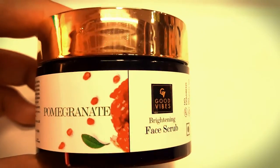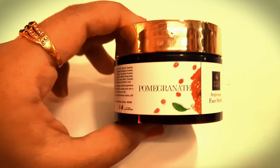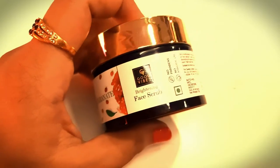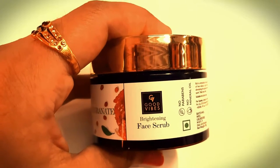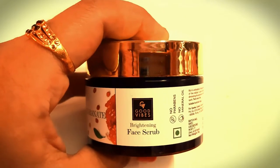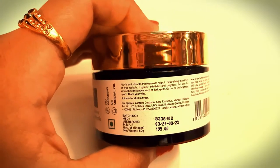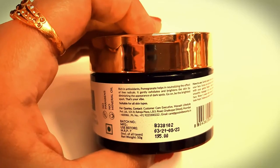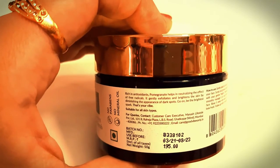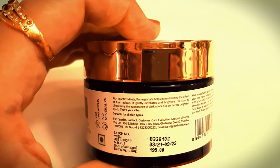There are many variants available like papaya, charcoal and pomegranate face scrub. The quantity I received is 50 grams. For 50 grams of product, I paid Rs. 160. The exact MRP is Rs. 195. It is written for all skin types, no parabens, sulfates and mineral oils.